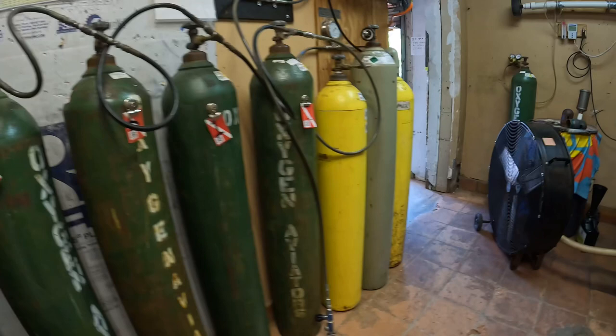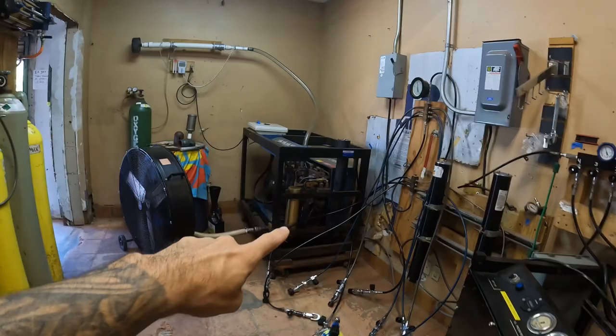Check out the fill station, guys. Got tri-mix also. There's their compressor. Another compressor. Looking all clean back here. Pretty sick. They can do everything.